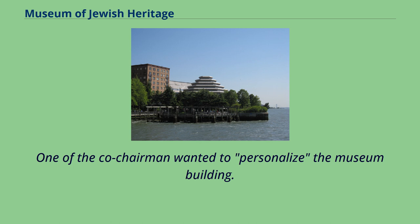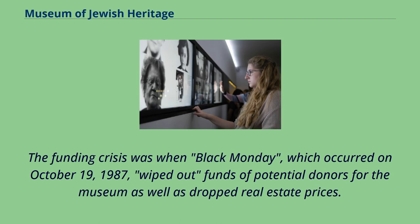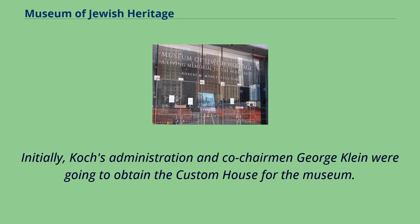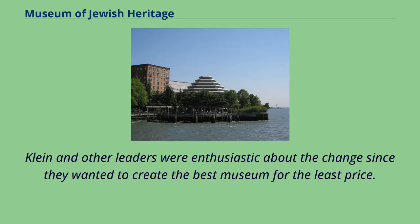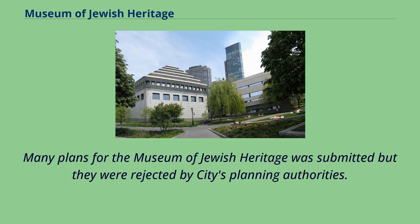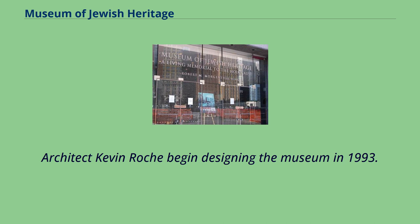One of the co-chairmen wanted to personalize the museum building. The museum site, originally proposed to be located within the Alexander Hamilton U.S. Custom House, was relocated to Battery Park City in 1986. The funding crisis came when Black Monday, which occurred on October 19, 1987, wiped out funds of potential donors and dropped real estate prices. Koch's administration and co-chairman George Klein had planned to obtain the custom house for the museum, but in 1985, Governor Mario Cuomo's broker negotiated a site change to Battery Park City. Klein and other leaders were enthusiastic about the change, wanting to create the best museum for the least price. Many plans were submitted but rejected by the city's planning authorities. In 1990, the museum merged with the Center for Holocaust Studies in Brooklyn. Architect Kevin Roche began designing the museum in 1993.